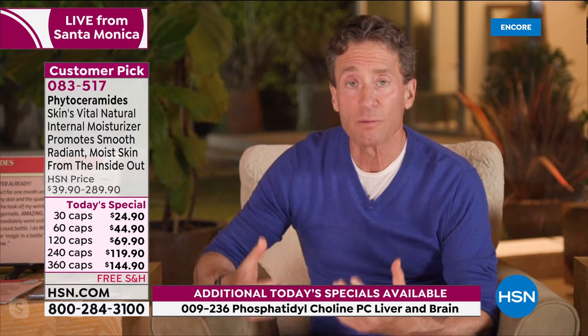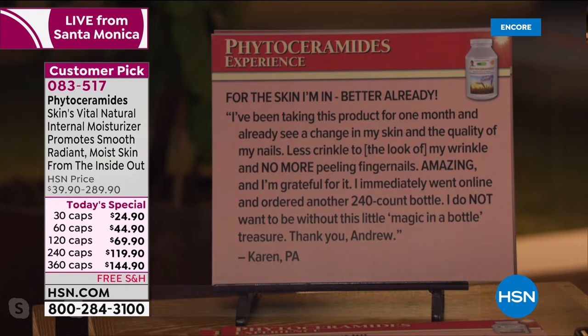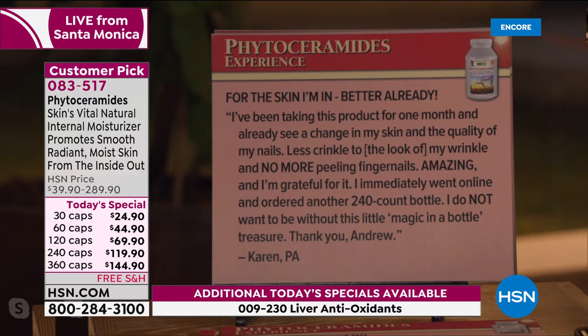'I'm in better shape already. I've been taking this product for one month and already see a change in my skin and the quality of my nails.' There's a three-month money-back guarantee, so don't worry. 'Less crinkle to the look of my wrinkle and no more peeling fingernails. I immediately went online and ordered another 240-count bottle.' Normally that's our largest size — and today the 360-capsule supply is actually less expensive than the normal price on the 240 caps.